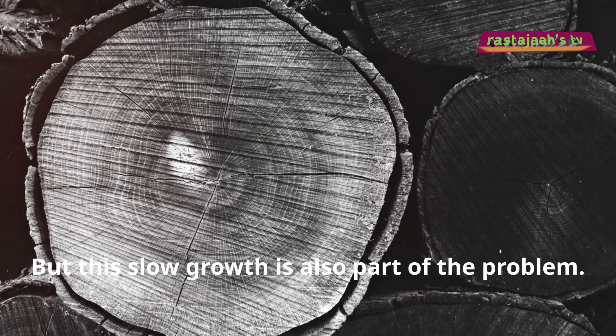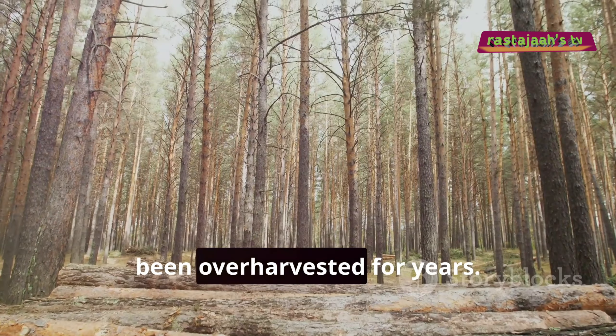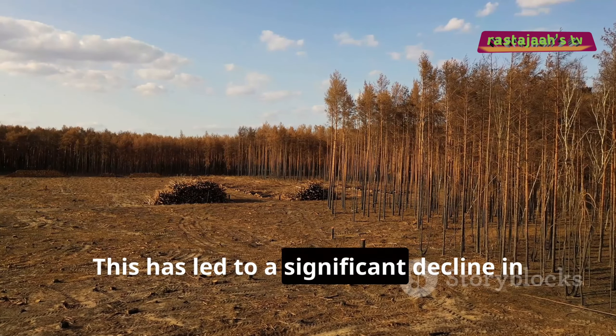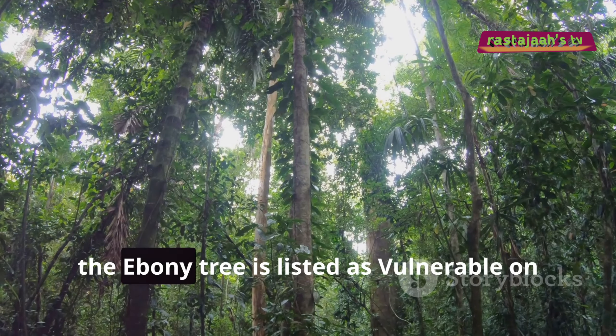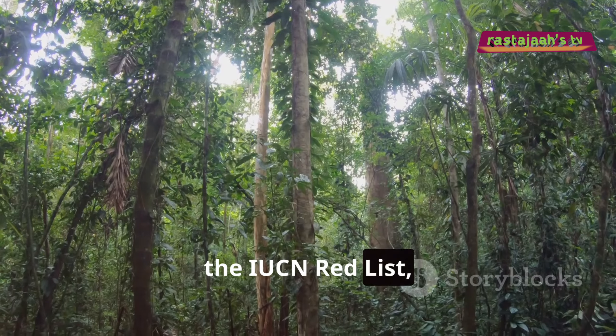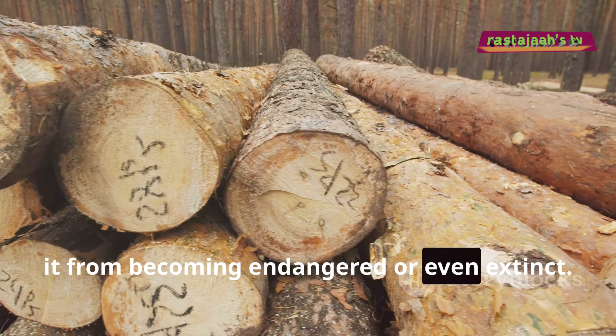But this slow growth is also part of the problem. Ebony has become so valuable that it's been over-harvested for years. This has led to a significant decline in its population, pushing it to the brink. Today, the ebony tree is listed as vulnerable on the IUCN Red List, and trade is heavily regulated to prevent it from becoming endangered or even extinct.